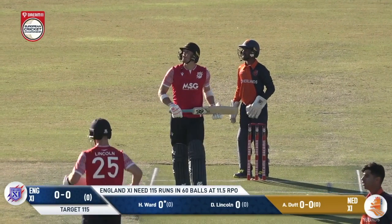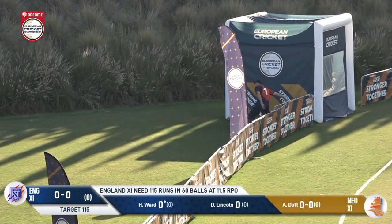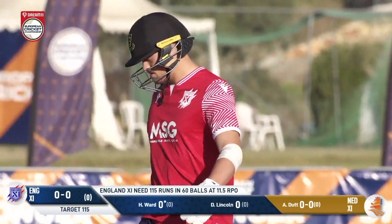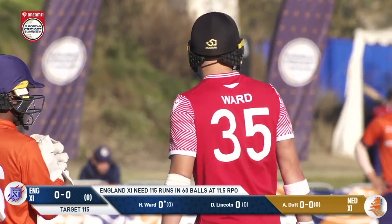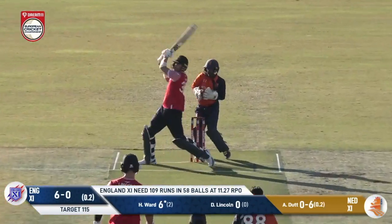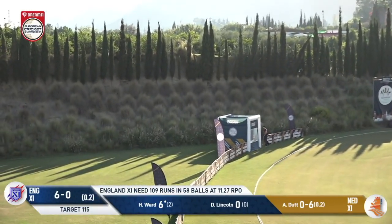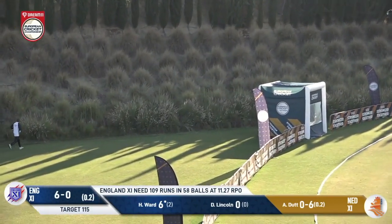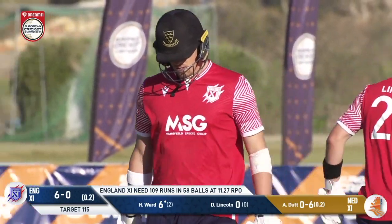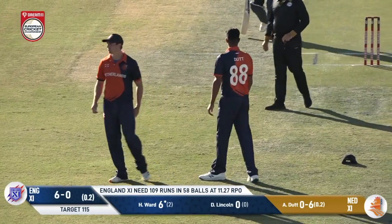A short ball — not the best delivery — and Ward has hammered that over deep mid-wicket for six. Not a good start from Dutt, a long hop, and it gets punished — maximum for Ward. Ward sits deep in his crease and that is six more. He's not going to be troubled when it's that short. Ward likes to get his base ready deep in his crease, ready to pounce — he does it again. Pressure on Dutt: six, dot, six.